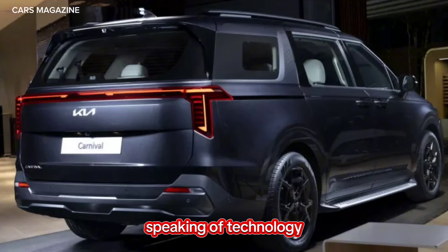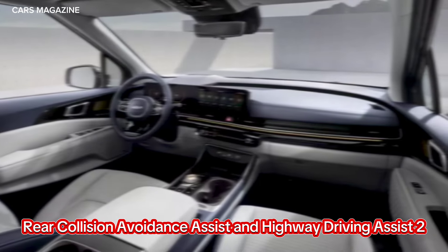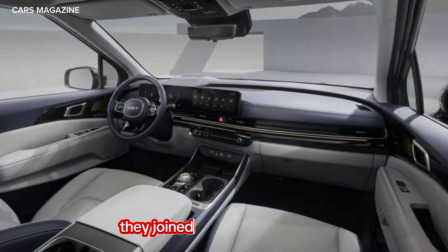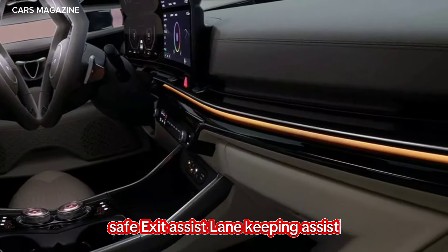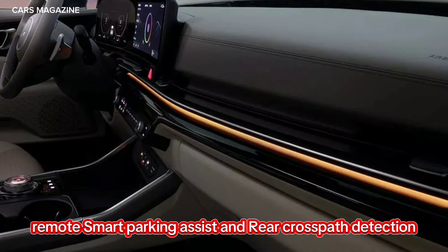Speaking of technology, the van offers an assortment of driver assistance systems including forward collision avoidance assist, rear collision avoidance assist, and highway driving assist 2. They're joined by high-beam assist, safe exit assist, lane-keeping assist, remote smart parking assist, and rear cross-path detection.